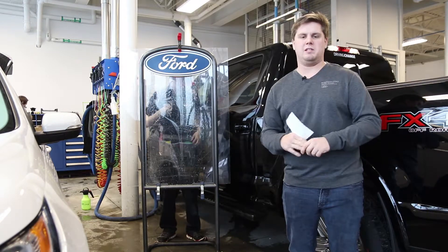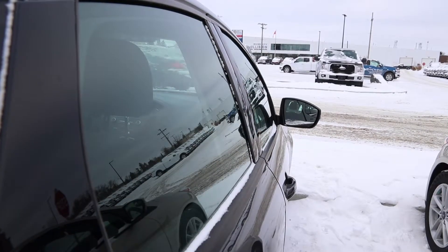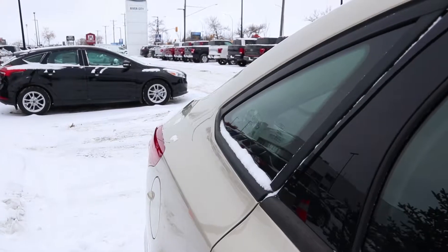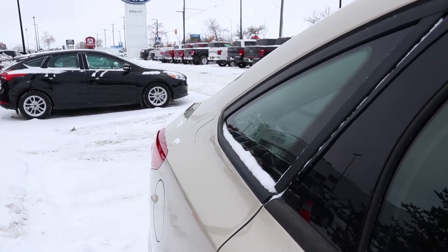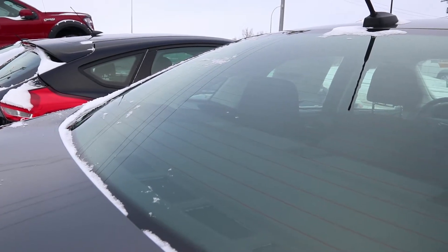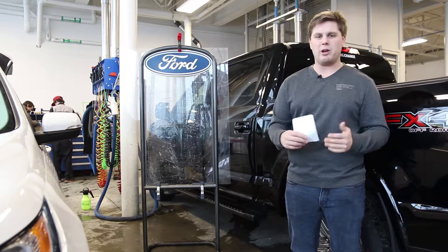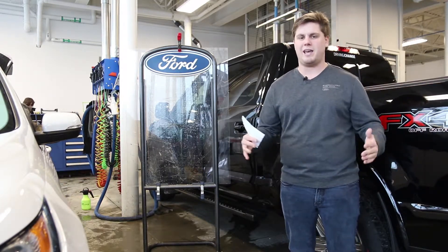This is where it gets a little more complicated. For a car, anything behind the driver — so that includes your rear passenger and driver side windows, the little pieces of glass on the side of your car, and your back windshield — they can't reduce light transmission by more than 35%. So go around 30% to give yourself that 5% leeway just in case.